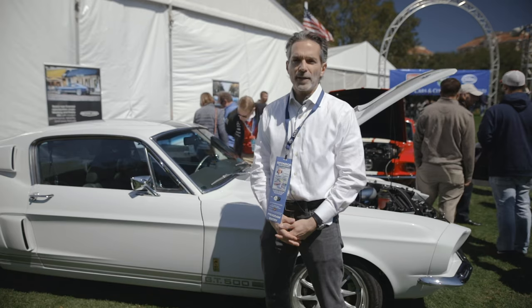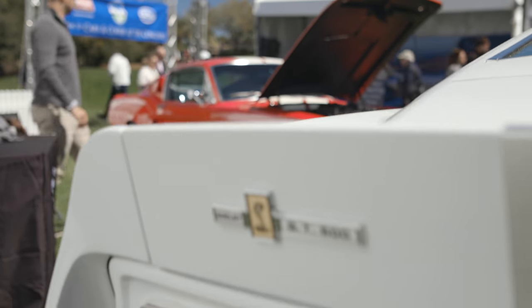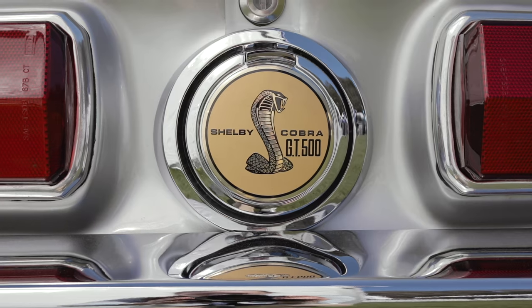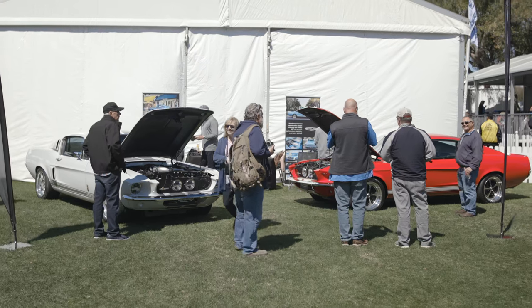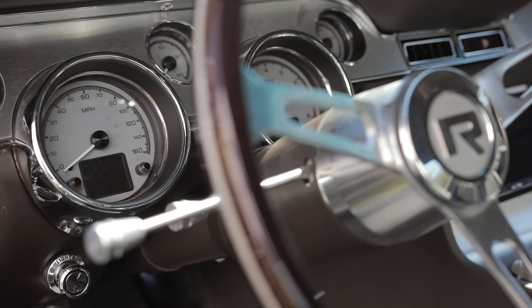Revology Cars is the first company ever licensed by Ford Motor Company to build a new reproduction Ford. So we can actually build a brand new licensed reproduction Mustang from the 1960s, and the cars that we build are all upgraded with modern technology.